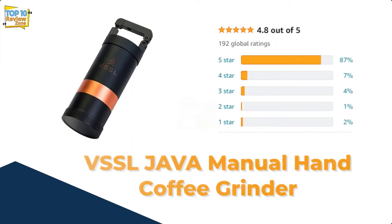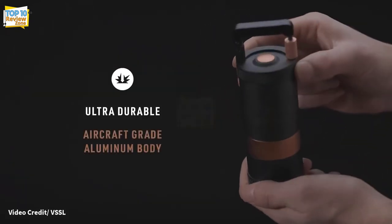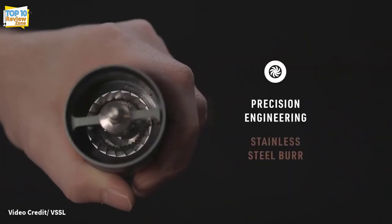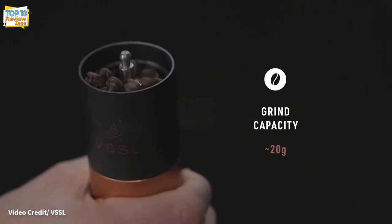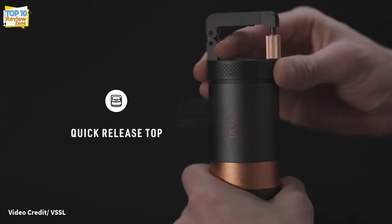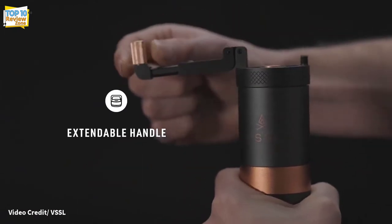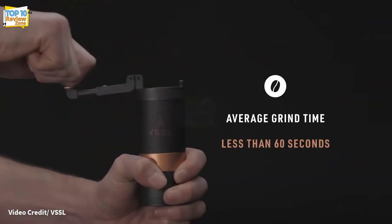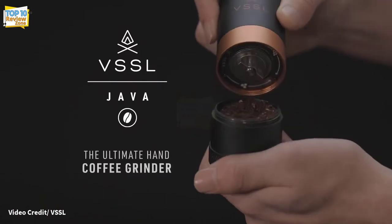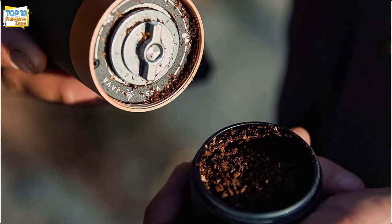Number 10: VSSL Java Manual Hand Coffee Grinder. VSSL Java is an excellent option if you have a bit more space in your budget. This thoughtfully designed grinder features a sturdy aluminum body, carabiner handle, and stainless steel burrs. The handle extends for easy grinding and the grind size dial is easy to adjust. Even better, the grind size is extremely consistent even at the very coarse and very fine ends of the spectrum — and it comes with a lifetime warranty.